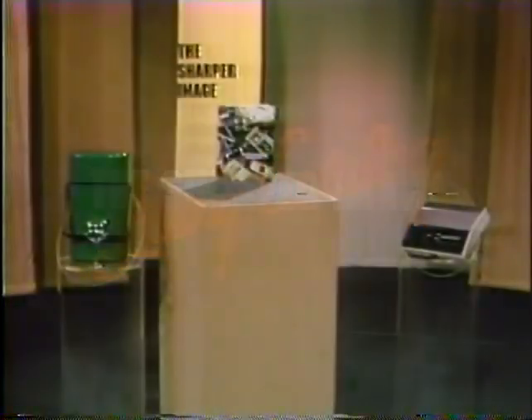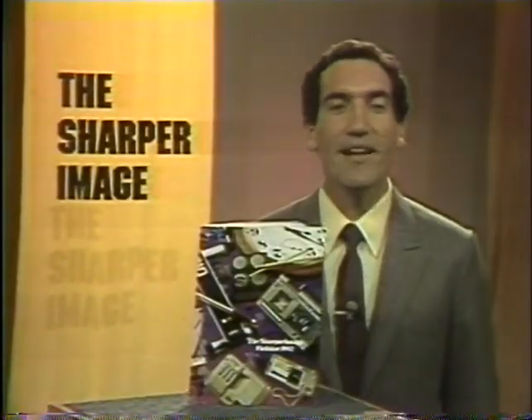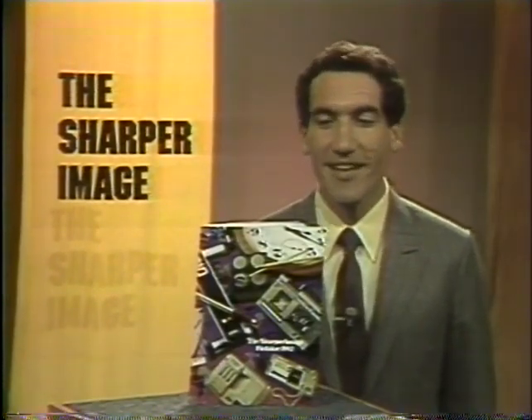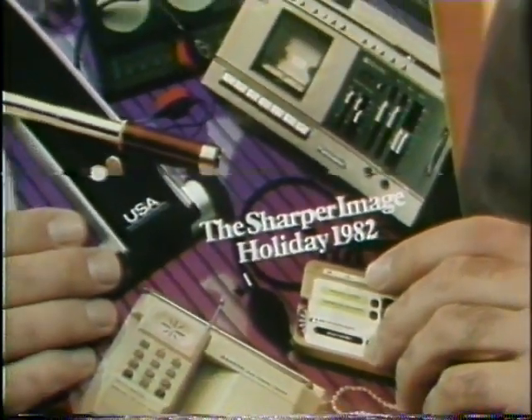It's the Sharper Image Living Catalog Show, with your host, Richard Talheimer. Hello, and welcome back to the Sharper Image Living Catalog. I'm Richard Talheimer, your host, and this is the new 1982 Holiday Catalog from the Sharper Image, the world's most interesting collection of products.